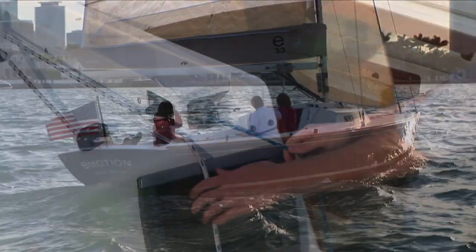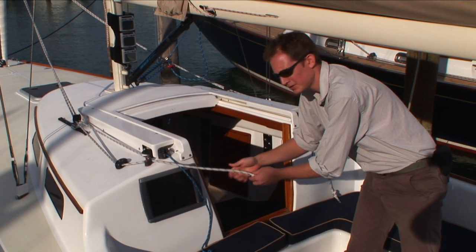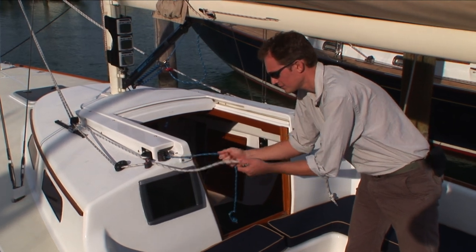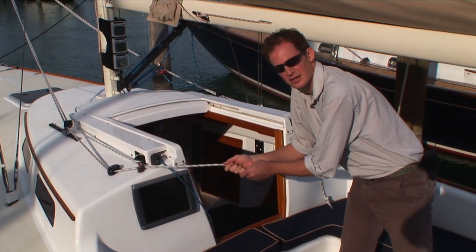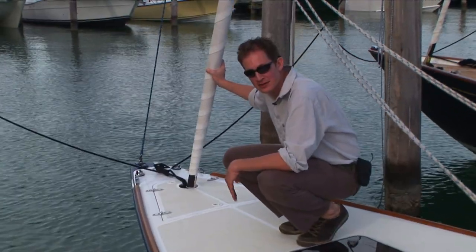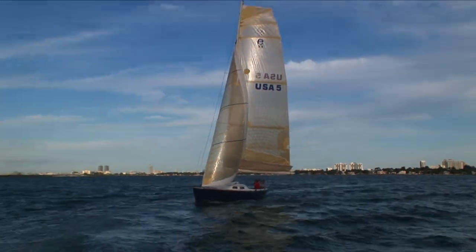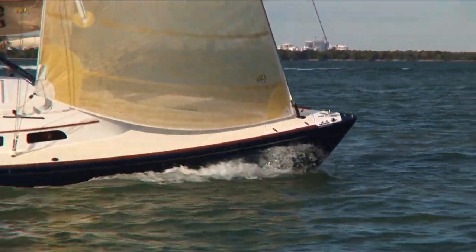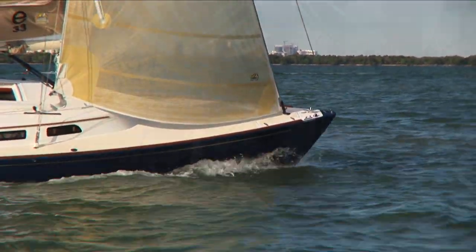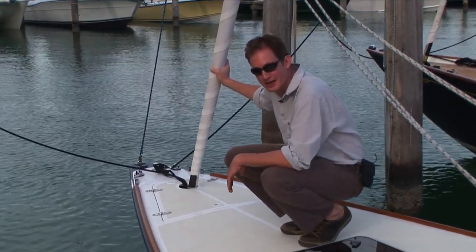Just like the main, the jib sheets are handled with a gross tune and a fine tune. The outboard sheet is two to one, the inboard sheet is eight to one, so you can trim the jib sheet in heavy air without winches. The jib furler is below deck, resulting in a nice deck-sweeping sail. At the base of the headstay is a hydraulic cylinder that allows us to tension the rig and increase or reduce headstay sag as needed for performance.